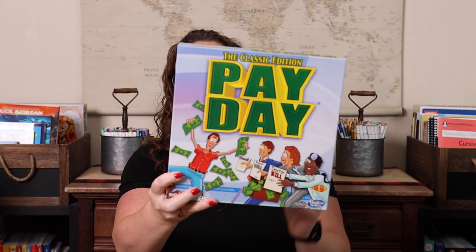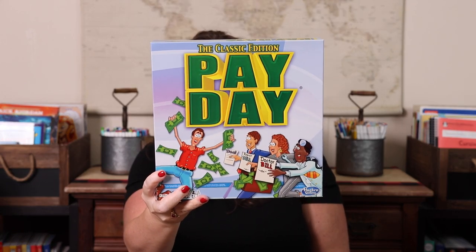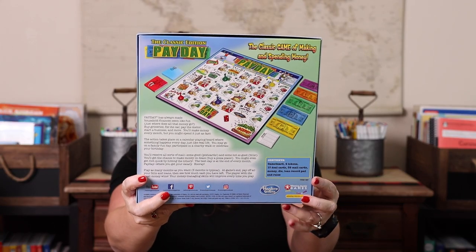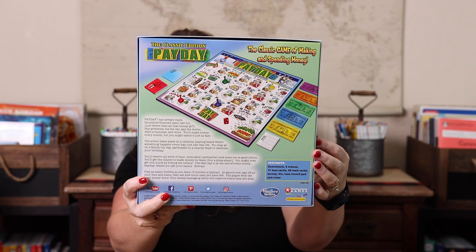We have the classic edition of Payday. I think this is such a fun way to do some money math. It's a calendar-based game where you're dealing with things like repair bills, doctor bills, family casino nights, and finding buyers for things. It reminds me slightly of a more real-life version of Monopoly, but not quite as long to play.